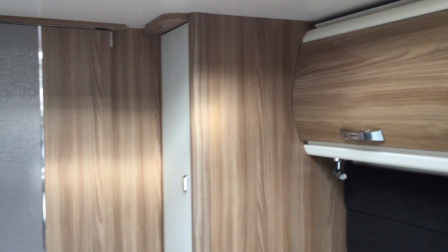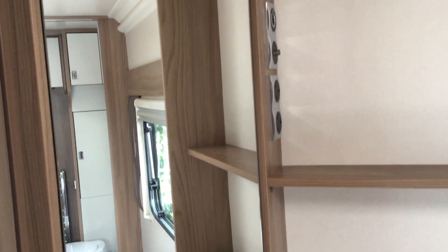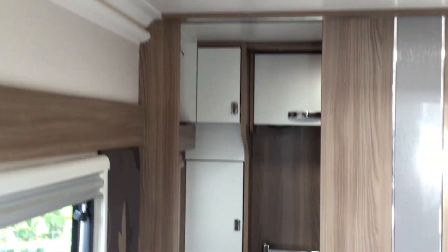Going through to the bedroom area, you can see the Duvalay mattress — a large double bed with wardrobes on either side, LED lighting, and storage above with light from the roof. Turning around to the left, there's more storage, a place for your TV in the bedroom, storage below, jacking points for your TV, LED lighting, and a large mirror.